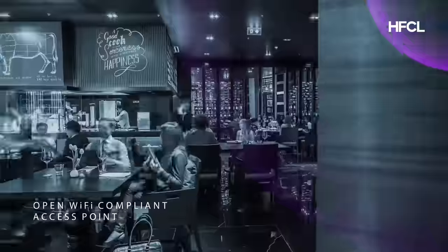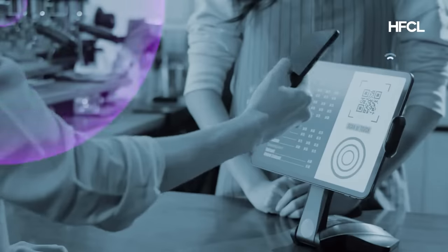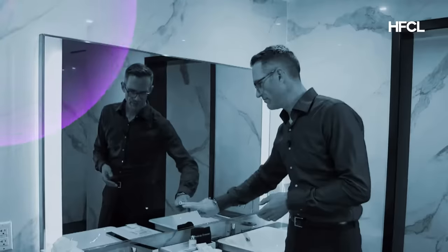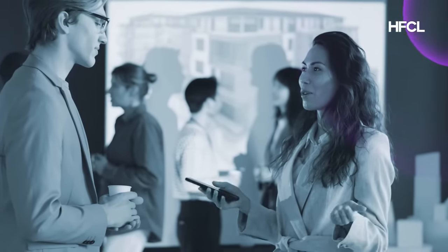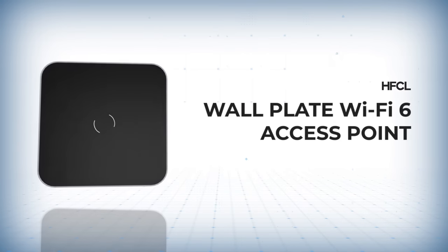HFCL is a front-runner in the open Wi-Fi ecosystem, and our wall plate Wi-Fi 6 access points are open Wi-Fi compliant. The access point comes with Go Green support. Surpass guest expectations every time with IO's access solution for hospitality.